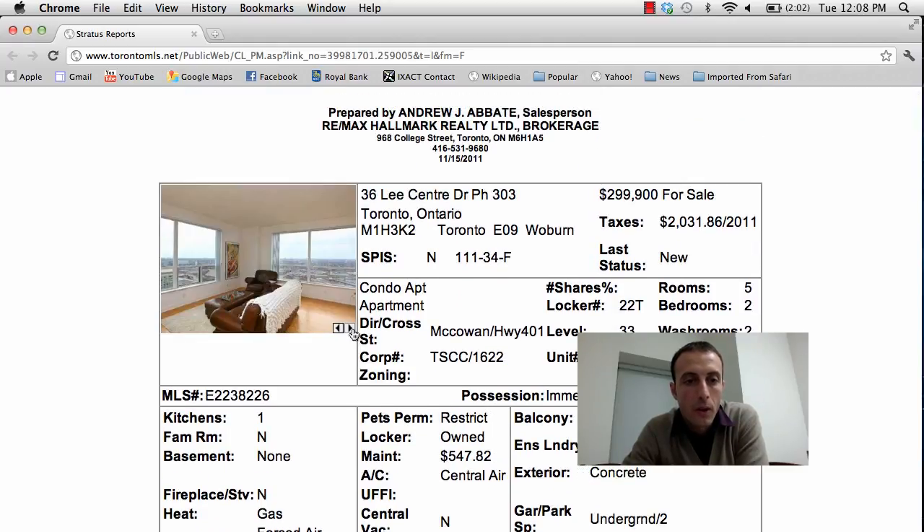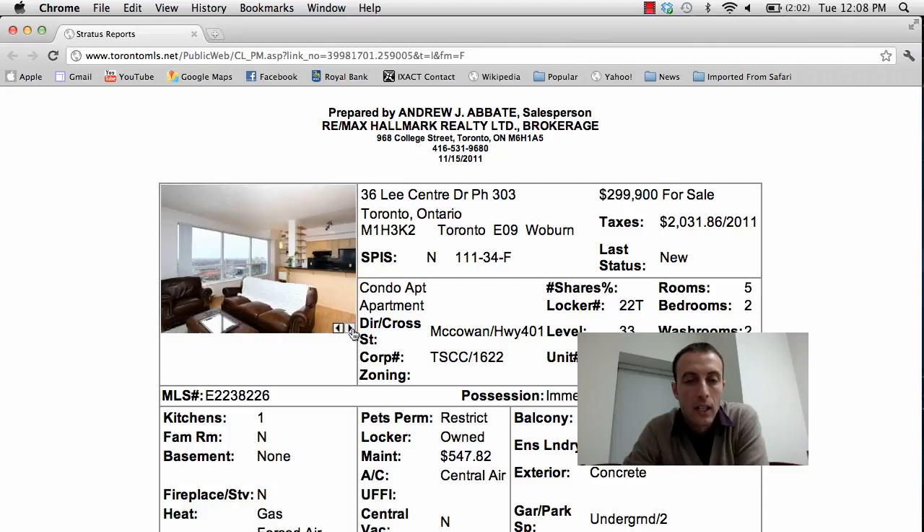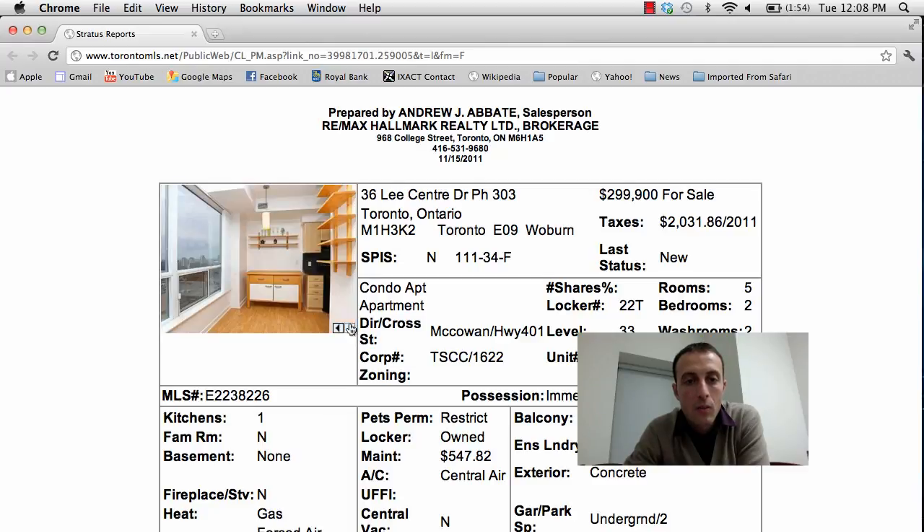Let's check out some of the photos. Pretty amazing view here from the top floor of the penthouse suite. You've got a great open space and black appliances, decent floors here. The photos are loading slowly due to my internet connection.